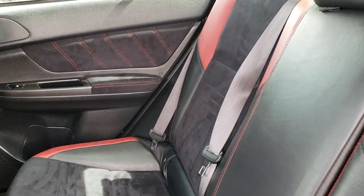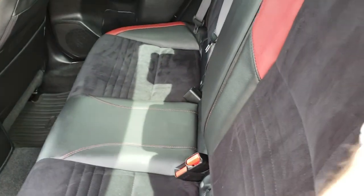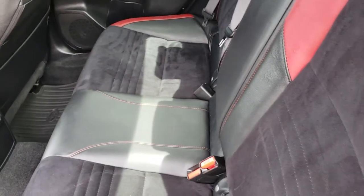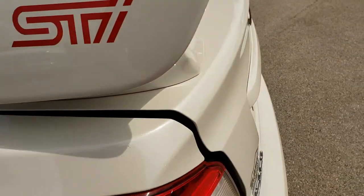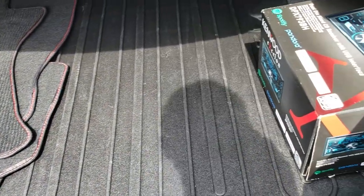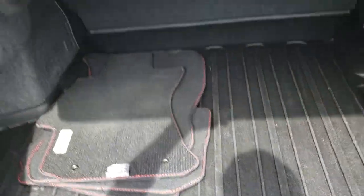It looks pretty cool and drives really nice as well. Back seats are just as clean as those front seats — no rips, no tears, no stains. These back seats fold down for extra storage, and there's a set of factory carpeted floor mats back there. The trunk has an all-weather mat and comes with the box for the Kenwood CD player. Underneath there is a spare tire.